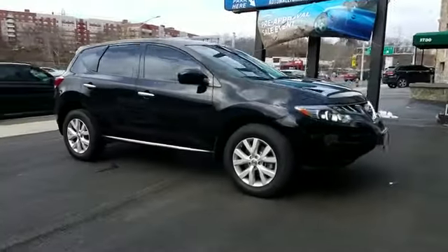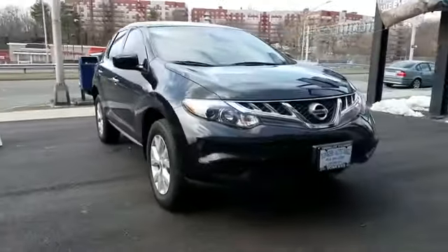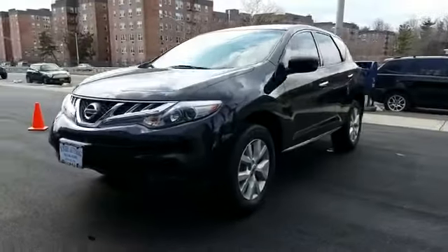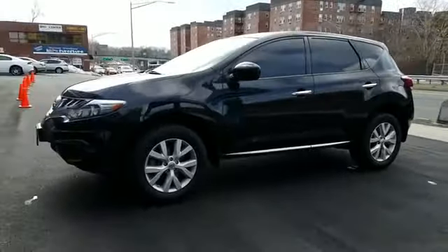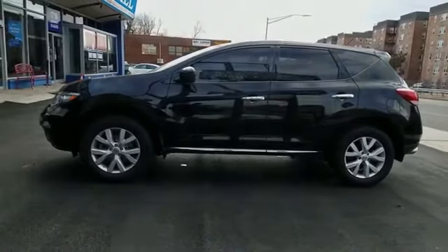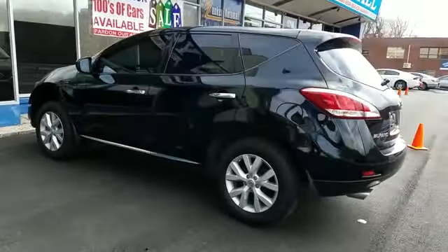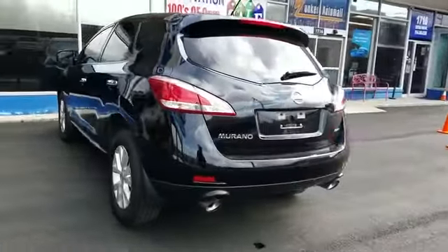2014 Nissan Murano with less than 41,000 miles on the odometer. This SUV offers space as well as power and performance. It's designed to adapt to meet your daily demands with its all-wheel drive, multi-zone air conditioning, tinted windows, pass-through rear seat, and brake assist.